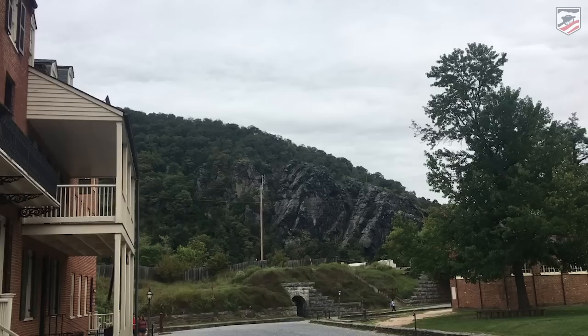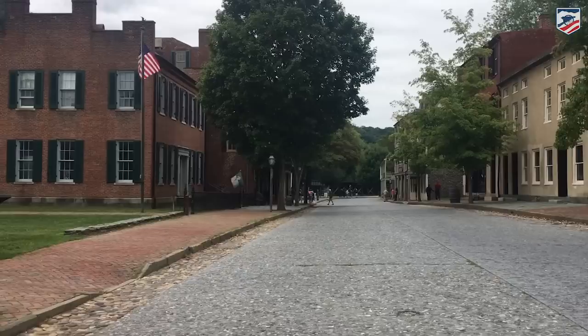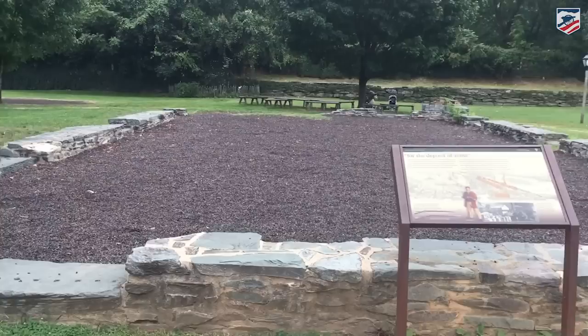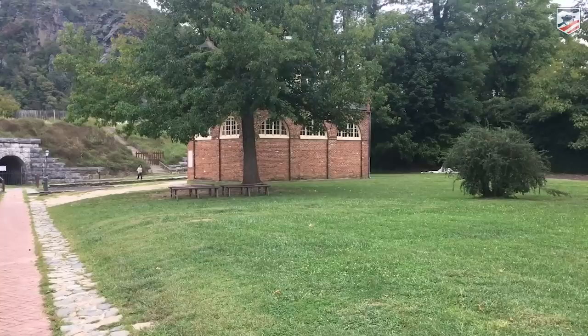If you're trying to hold this town and the enemy — in this case the Confederates in 1862 — have those heights and these heights, how are you possibly going to defend this town? Looking back in the other direction you can see some of the other structures associated with the original armory. I believe the quartermaster is over there as well as the machine shop. This is one of the arsenals that were here, and the most famous building of all here at Harpers Ferry: John Brown's Fort.